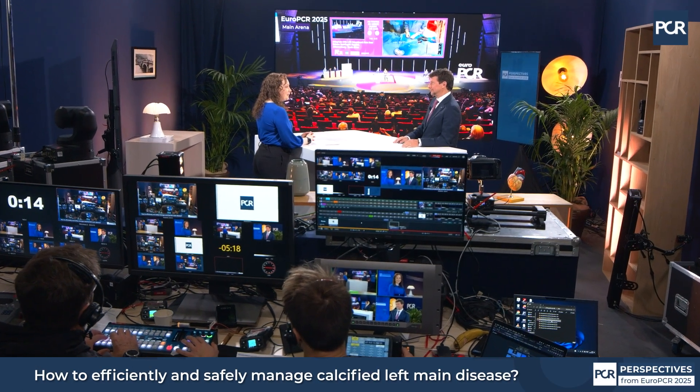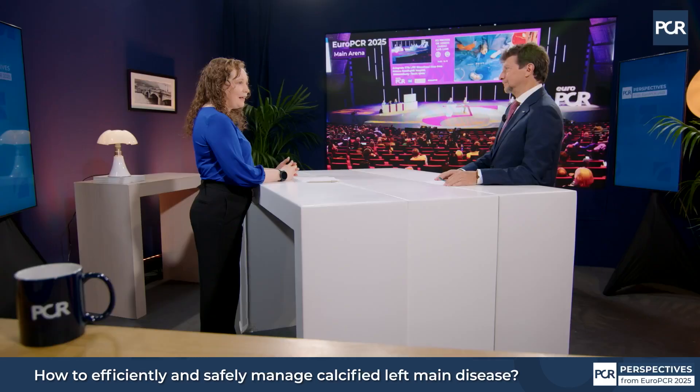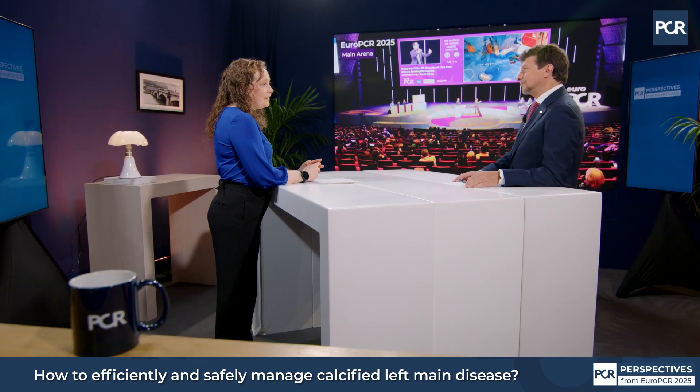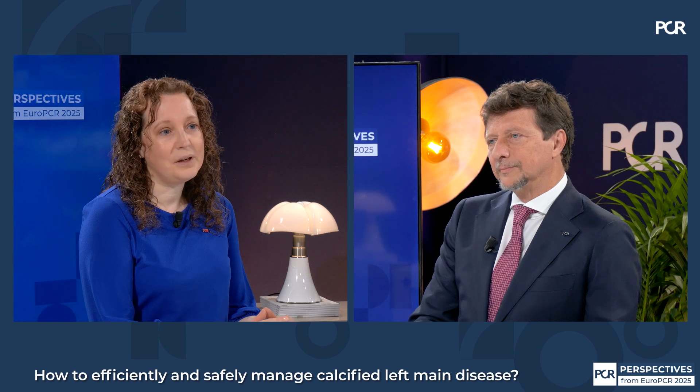Welcome to EuroPCR 2025. I'm Nicola Rhyne from the University of Aberdeen, and it's my great pleasure to be here today with Flavio Ribichini from the University of Verona. We're going to discuss left main stem, and in particular calcified left main stem. Can you give us some insights as to what the complexities are in this situation?